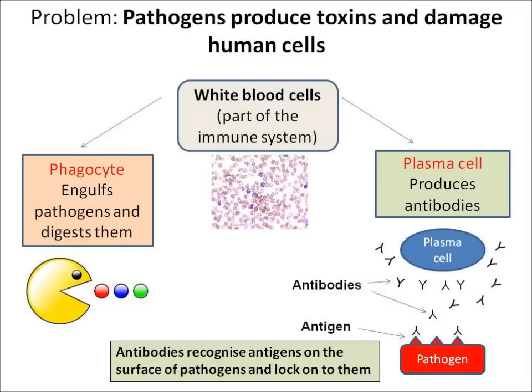Pathogens, once inside us, can hurt us by producing toxins and damaging our cells. To fight them we have white blood cells, which are part of our immune system. You need to know about two types of white blood cell. Phagocytes are able to engulf pathogens and digest them. Plasma cells are different.